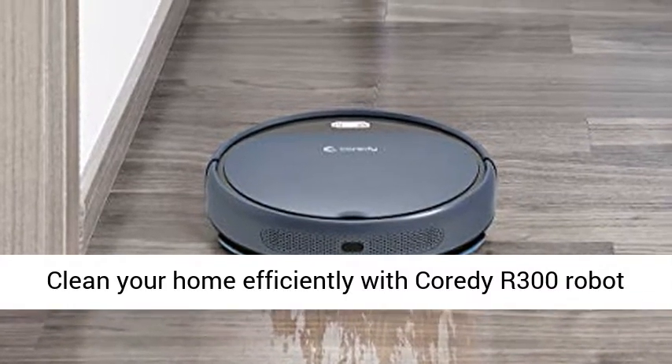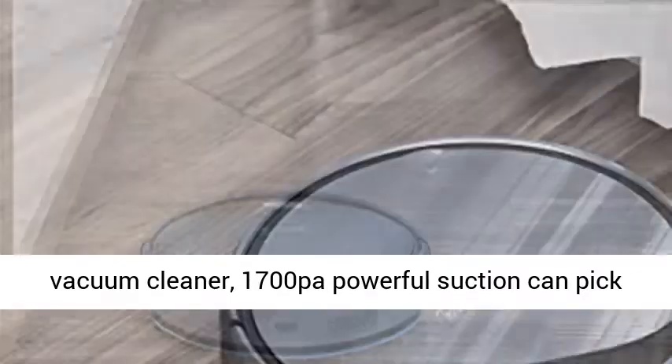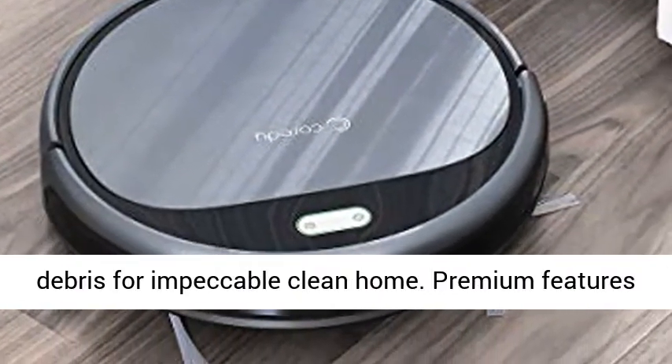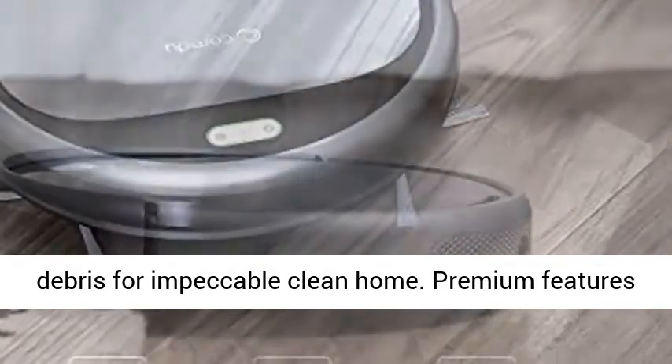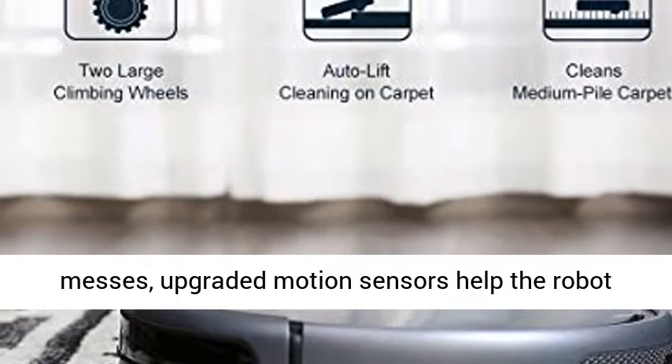Clean your home efficiently with Kordi R300 Robot Vacuum Cleaner. 1700 PAW powerful suction can pick up almost every dirt, dust, hair, pet fur and debris for an impeccable clean home. Premium features with 4 selective cleaning modes for various messes.